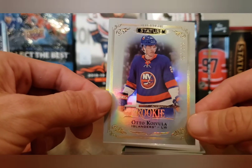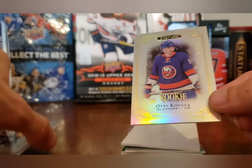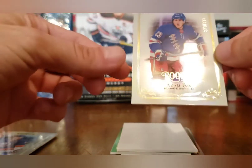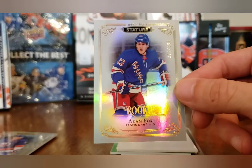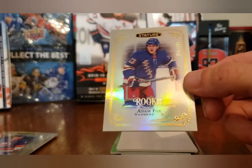Sidney Crosby base Stature — very, very nice card there. Auto Koivula rookie numbered 162 of 399. Oh, another nice rookie right there — another top rookie. I've hit all the top rookies in Stature out of these two boxes. An Adam Fox rookie numbered 376 of 399.